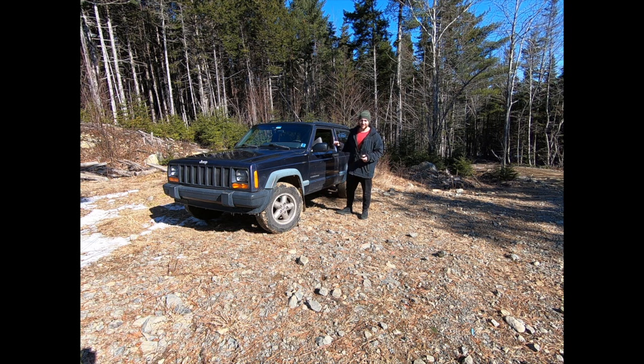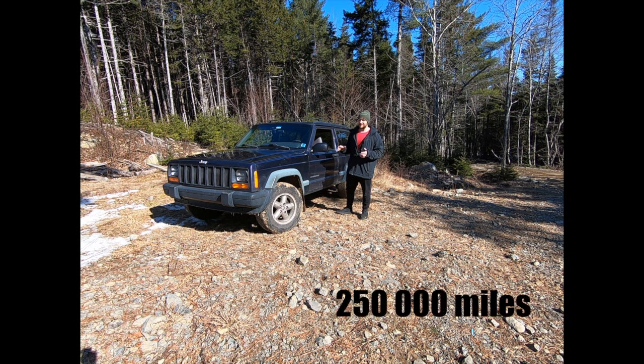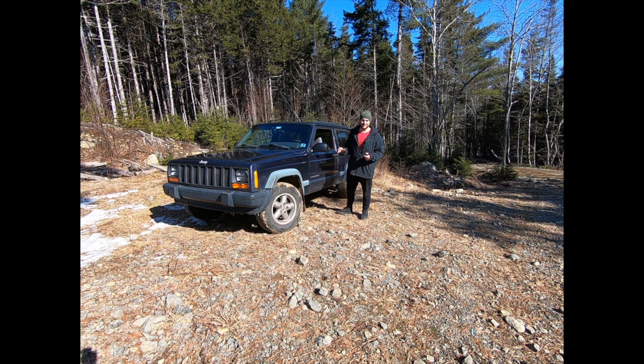What makes this XJ special, aside from being this mysterious Grizzly Edition, is that I bought it from almost the original owner. I say almost because he bought this '98 Jeep in '99 with 13,000 kilometers on it and used it as a daily driver for over 20 years. It's about to roll over 400,000 kilometers on the odometer. Judging by the condition of the sway bar end links and the dents and gouges on the lower control arms, I think it's seen more than its fair share of the woods — which is exactly where I am right now.